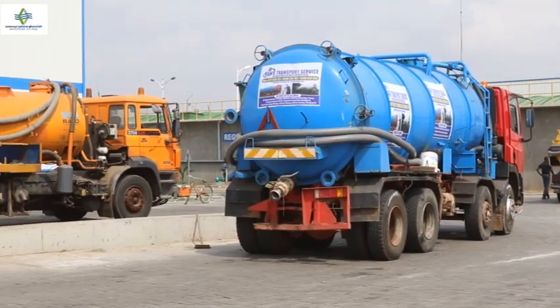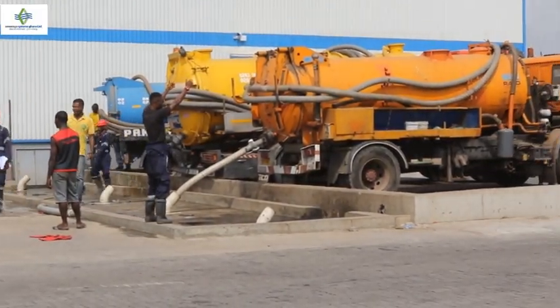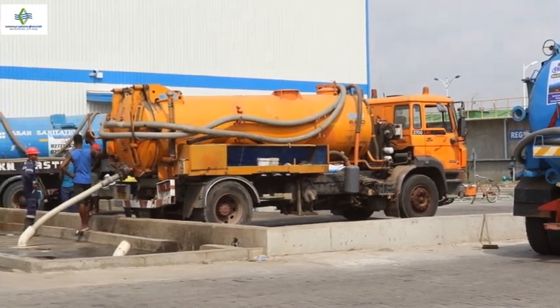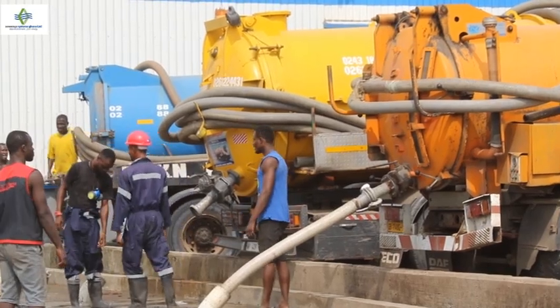As of today, the plant operates with an average of 180 to 200 trucks per day. We have a total design capacity of about 240 to 250 trucks per day, but the maximum capacity goes up to 300 trucks per day. Eight septic tanks can be accommodated at a go at the offloading bay, and it takes approximately 10 minutes to offload waste from each truck.